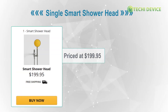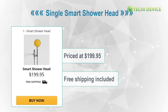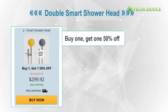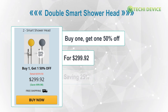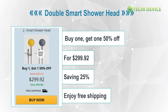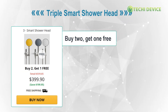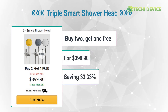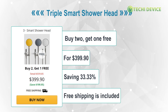HiSmart Showerhead price and packages. Single Smart Showerhead: priced at $199.95 with free shipping included. Double Smart Showerhead: buy one, get 50% off — get two Smart Showerheads for $299.92, saving 25%, plus free shipping. Triple Smart Showerhead: buy two, get one free — get three Smart Showerheads for $399.90, saving 33.33%, with free shipping included.